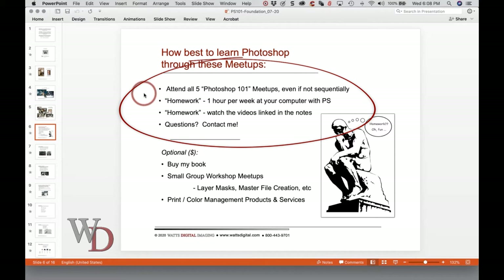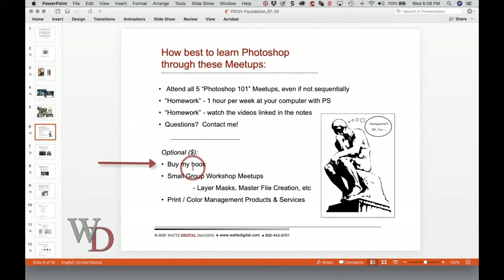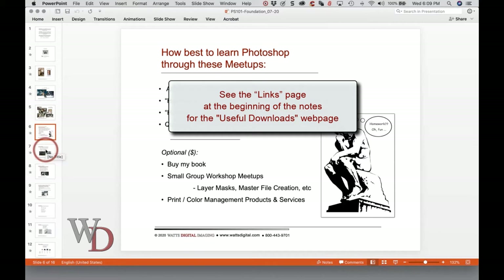All the things I mentioned are free or require just effort without spending money. There are some other things: you can buy my Photoshop book on Amazon — there is a link at the very front. What we're going over tonight is actually most of section one of the book. I'll also be offering small group workshop meetups — very specific and limited in number of participants. The first ones will be on layer masks. I also offer fine printing with all sorts of finishing — acrylic face mounts, all the way down to prints with a little white border — plus full color management products and services.